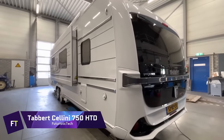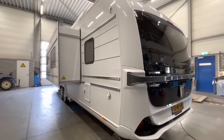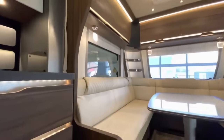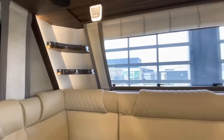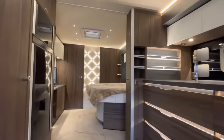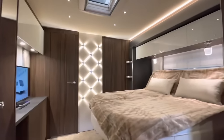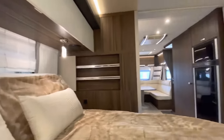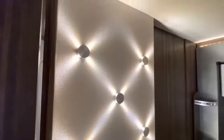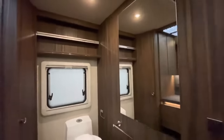Tabert Cellini 750 HTD. The Tabert Cellini 750 HTD 2.5 slide-out is a luxury caravan with large living and sleeping quarters, a full kitchen and bathroom, and many premium features. This caravan's slide-out feature extends the back bedroom by 75 centimeters, creating a comfortable and quiet retreat with a spacious double bed, wardrobe, TV, and panoramic window. The living room contains a sound system and 32-inch smart TV. The kitchen has a gas oven, microwave, fridge, and continuous workbench. The bathroom contains a mushroom fan, shower, toilet, and sink.